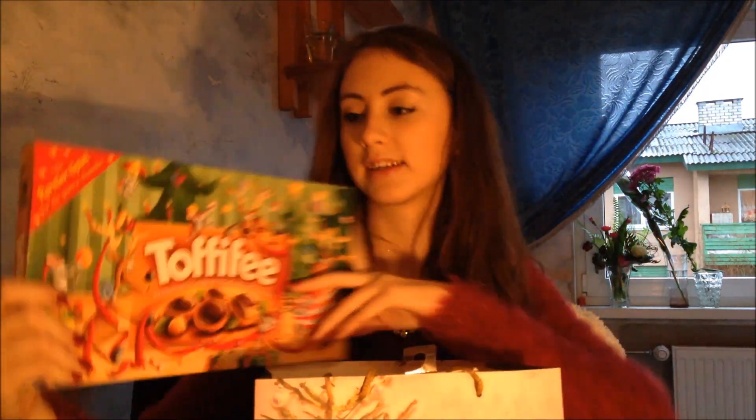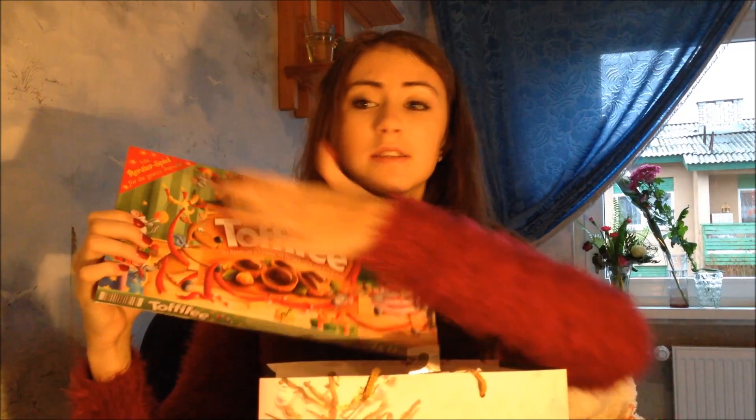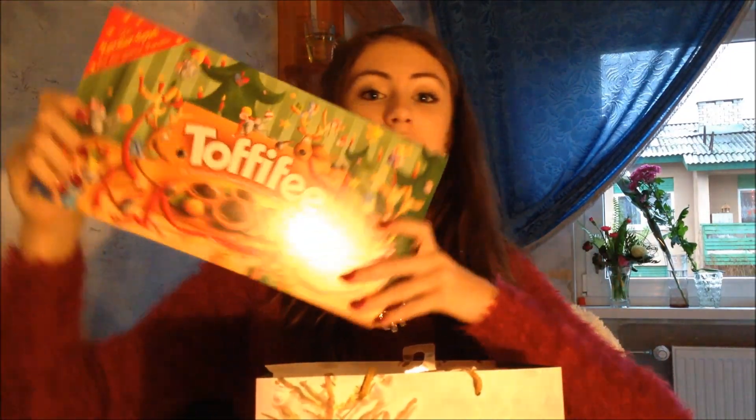First I got this big Toffifee candy package — there are like three Toffifee bags inside and it's like Christmas decorated. I also got these seashell candies and oh my god, I love them so much.